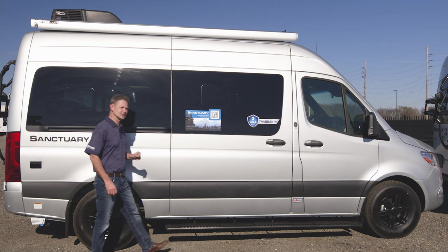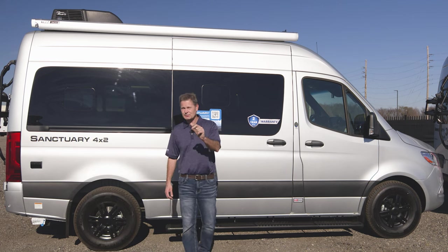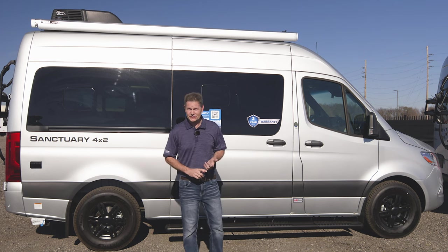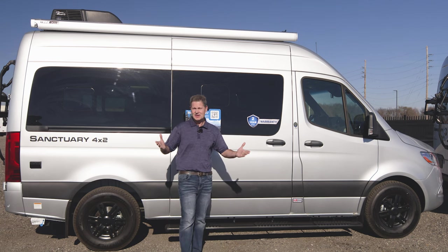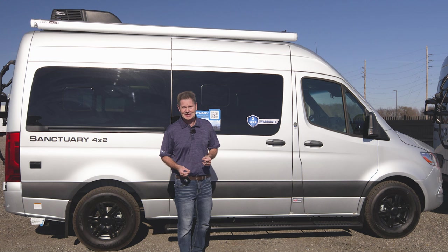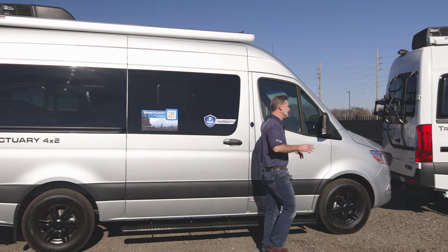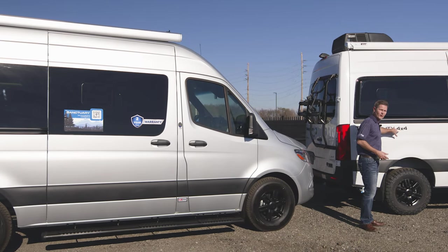So a real quick history lesson for you here. It was 1991 when Mercedes put the Sprinter name on a van, and it was well received. It won International Van of the Year and came equipped with all the latest safety features of the time, including four-wheel anti-lock disc brakes. It hit US shores in 1995. Fast forward to 2015, that's when we saw the 4x4.